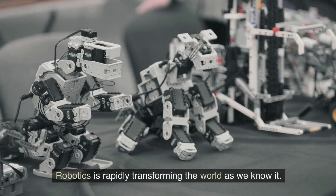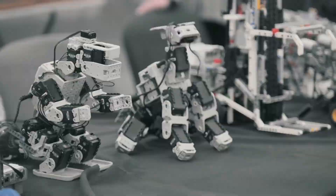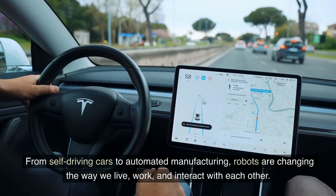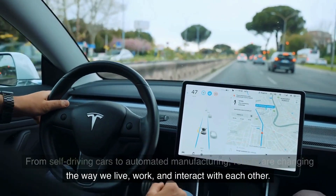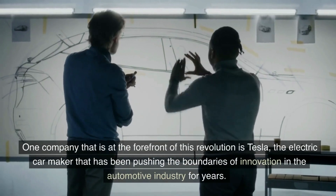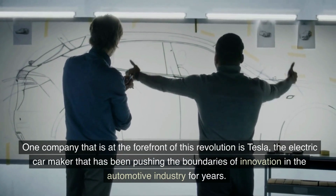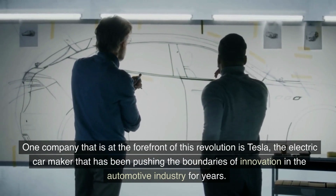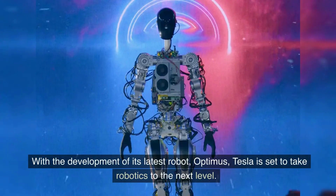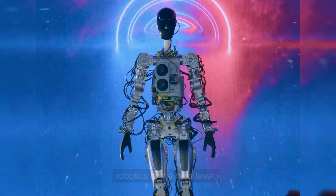Robotics is rapidly transforming the world as we know it. From self-driving cars to automated manufacturing, robots are changing the way we live, work, and interact with each other. One company that is at the forefront of this revolution is Tesla, the electric car maker that has been pushing the boundaries of innovation in the automotive industry for years. With the development of its latest robot, Optimus, Tesla is set to take robotics to the next level.